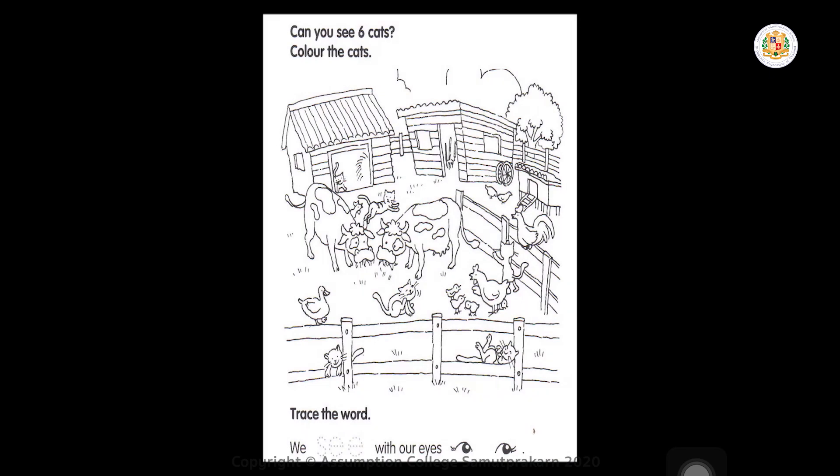Our next exercise is about the same — we see with our eyes. What sense organ do we use? We use our eyes. So you have to trace the word. We see. You trace it.